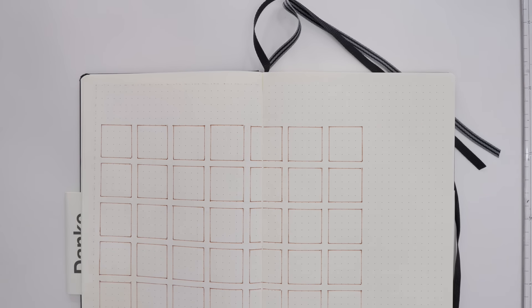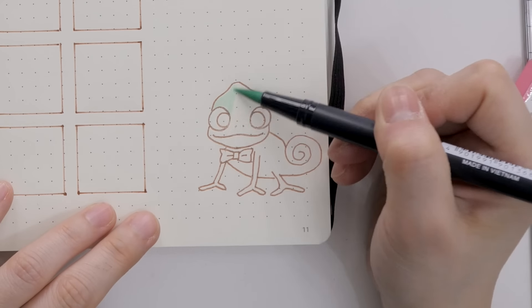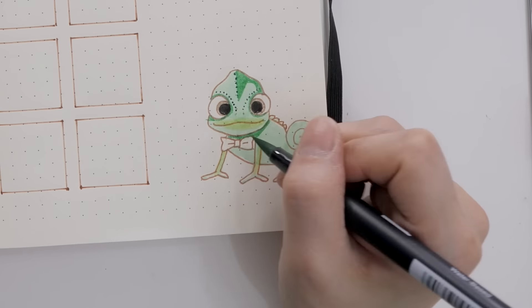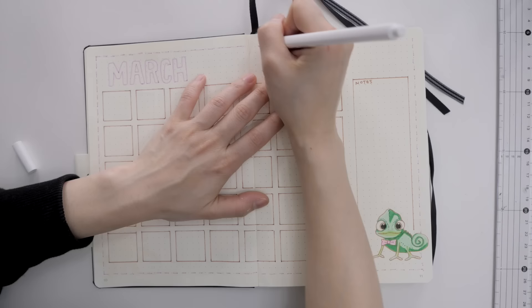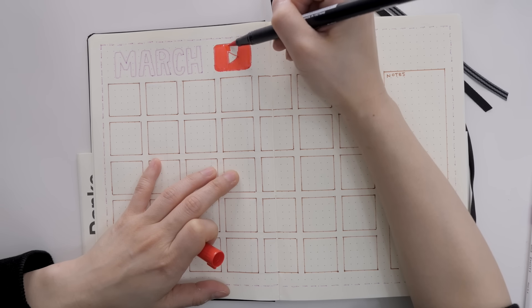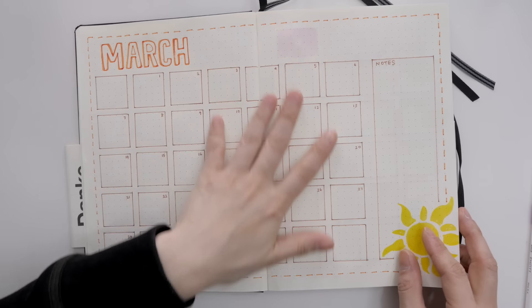Anyway, here's the bullet journal video! I'm making the same schedule layout for my YouTube plans. I actually have three channels: a Japanese channel called Mini Cute Club, this English channel, and a third more casual channel for vlogs and random videos. I wanted one page to track all my YouTube uploads, and since it's an important page I decided to draw Pascal in the bottom right corner — I just really love him.